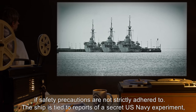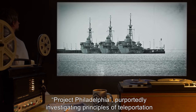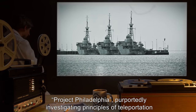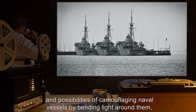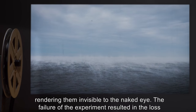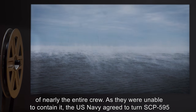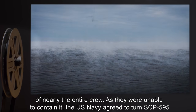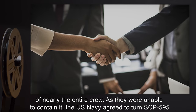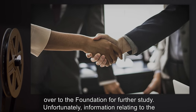The ship is tied to reports of a secret U.S. Navy experiment, Project Philadelphia, purportedly investigating principles of teleportation and possibilities of camouflaging naval vessels by bending light around them, rendering them invisible to the naked eye. The failure of the experiment resulted in the loss of nearly the entire crew. As they were unable to contain it, the U.S. Navy agreed to turn SCP-595 over to the Foundation for further study.